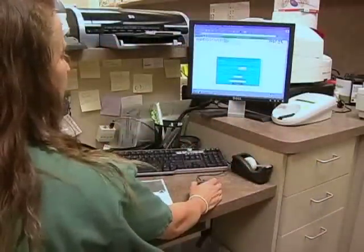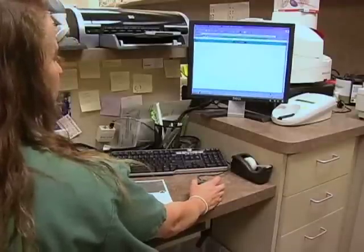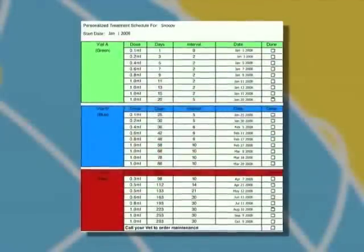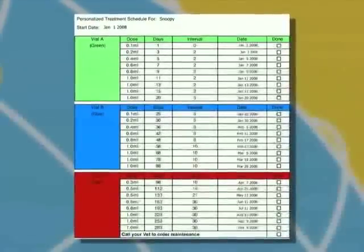For your convenience, we have a place on our website where you can get a customized treatment calendar specifically for your pet. Simply input your pet's name and the date of the first injection, and once the PDF image pops up, hit print. There is also a spread in your treatment diary where this information can be stapled or taped into place for future reference.